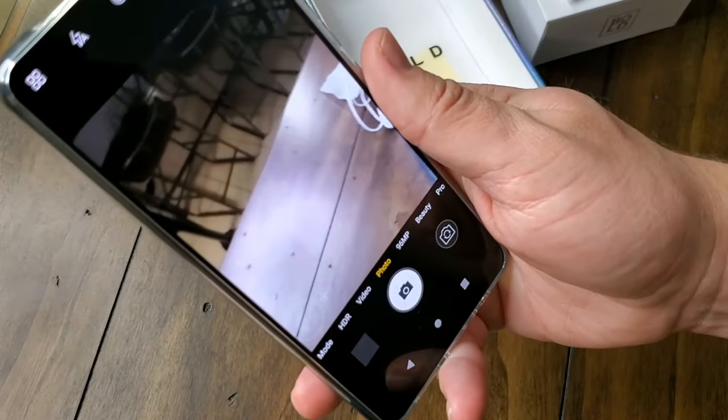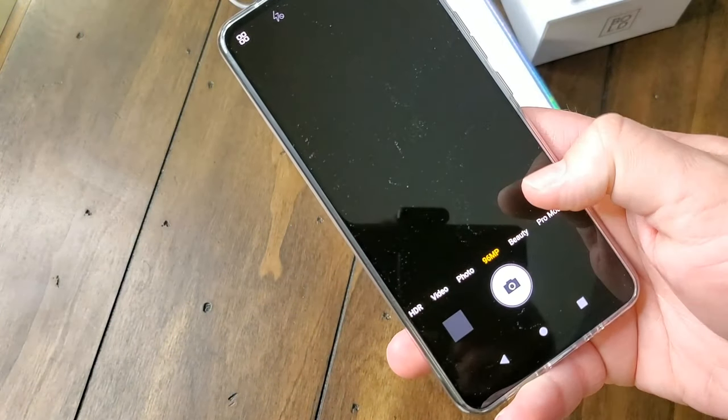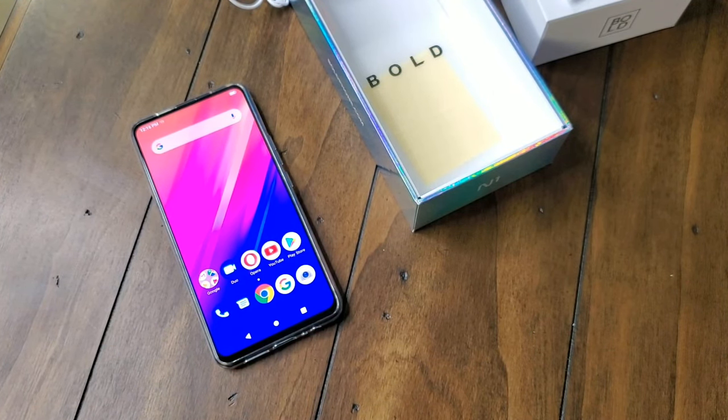Alright folks, so there you have it. We have the Bold N1, which is the first ever phone made by Bold. That's all I've got on the Bold N1. Thank you for watching this unboxing video. If you have any questions or comments, please feel free to leave them down in the comments section and I'll get back with you. As always, thanks for tuning in and I'll see you guys next time. Bye.